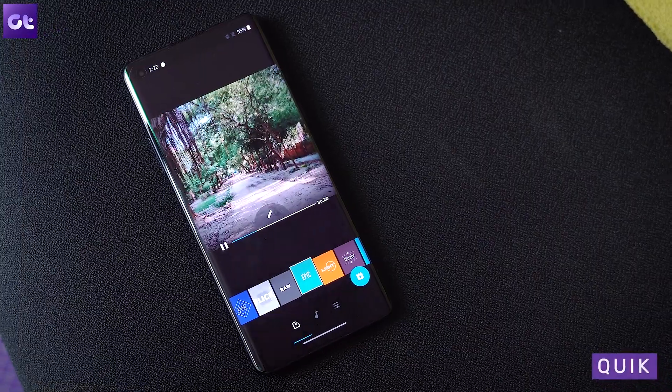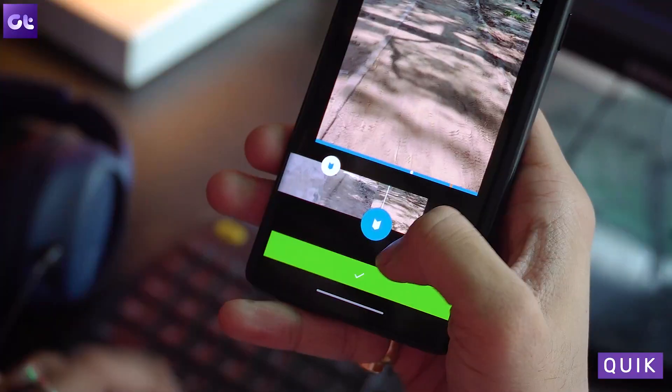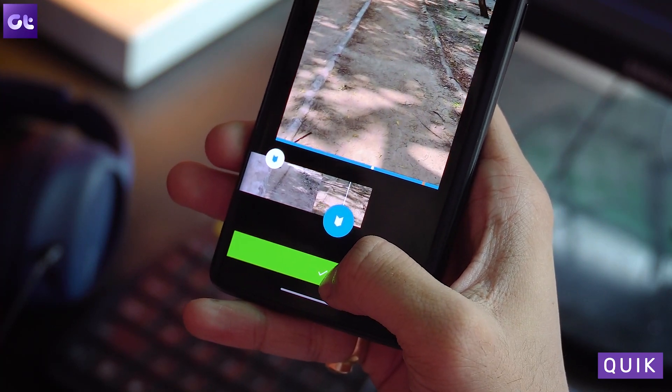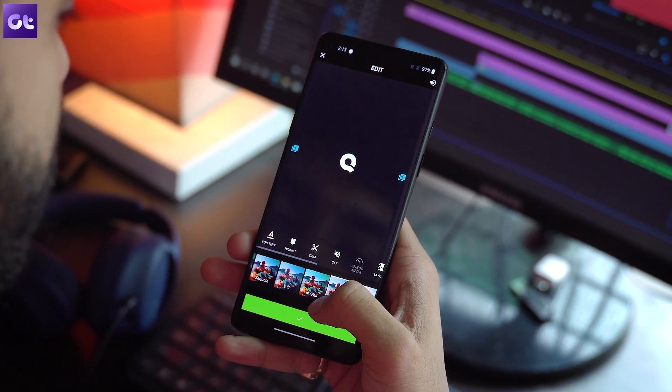The first app on this list is Quik, which is an app that I've recommended countless times here on Guiding Tech, and I shall continue to do so because of how awesome this video editor is. From the house of GoPro, you can use this to edit your videos super easily. It uses highlights to capture the best moments from a clip and then even makes a sequence for you automatically if you don't want to put in a lot of effort.